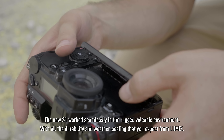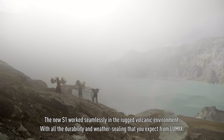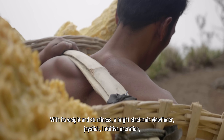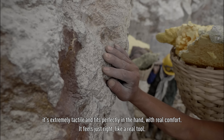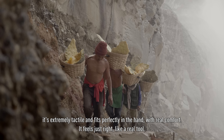The new S1 works seamlessly in the rugged volcanic environment, with all the durability and weather sealing that you expect from Lumix. With its weight and sturdiness, a bright electronic viewfinder, joystick — intuitive operation is extremely tactile and fits perfectly in the hand with real comfort. It feels just right, like a real tool.